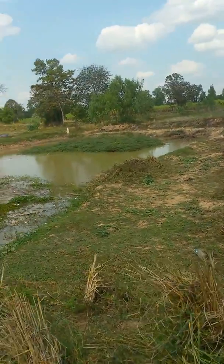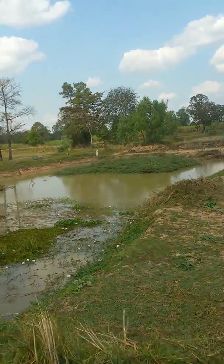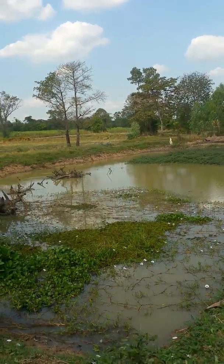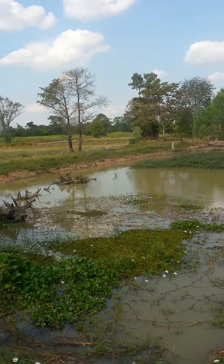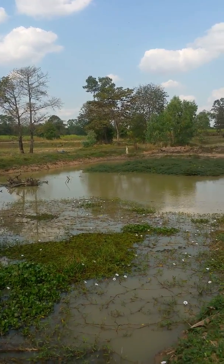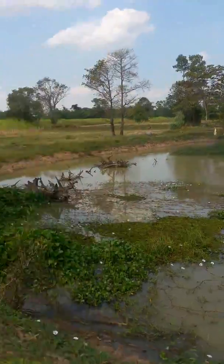There's the pond. It's cleared up a bit. Next week we're gonna come pump the water out and get whatever fish are left in there, and clean up all this green stuff.